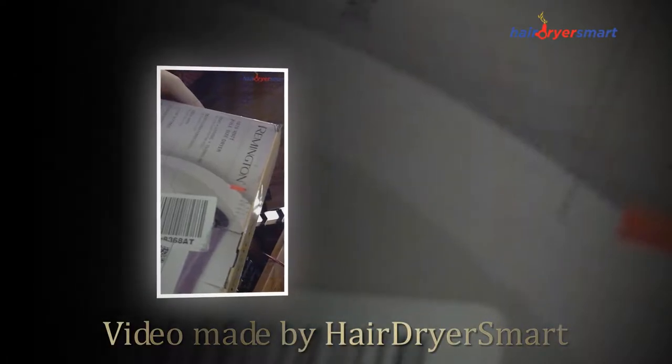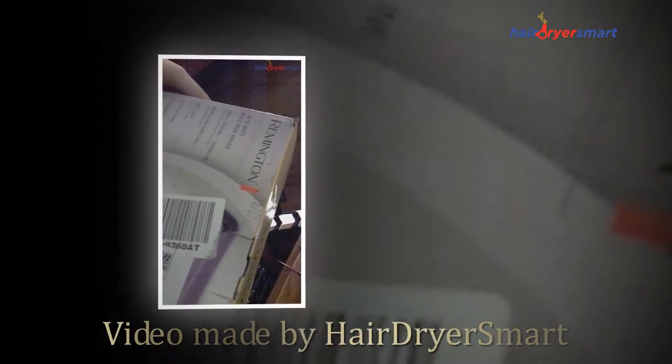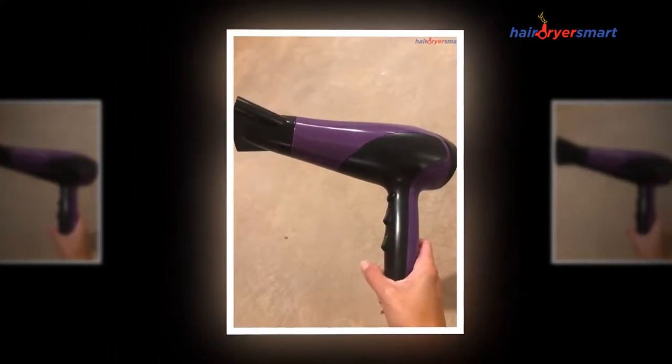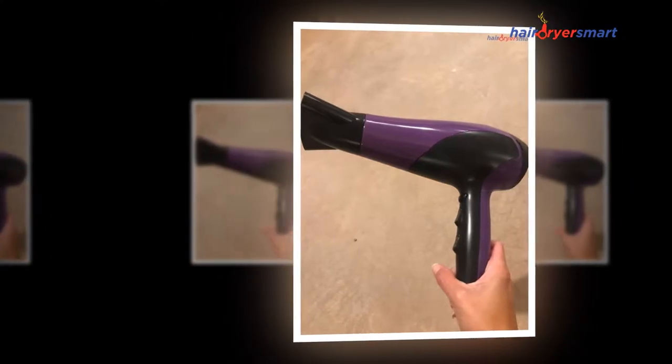Hello guys, we are figuring out this Remington D3190 damage protection hair dryer, which we are going to be showing in this video. The new Remington D3190 damage protection hair dryer.